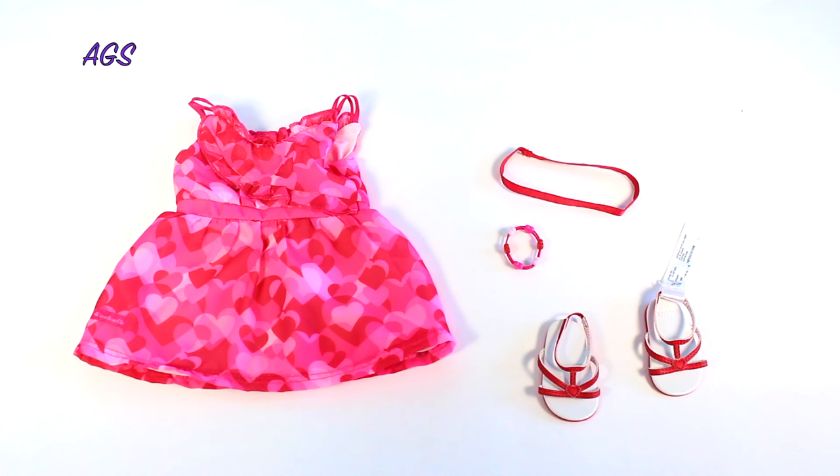The dress is also made for girls and comes in sizes 6 to 16, retailing for $48.